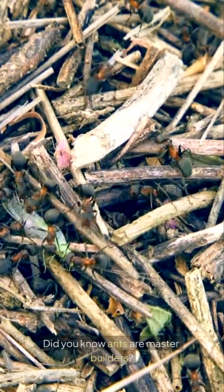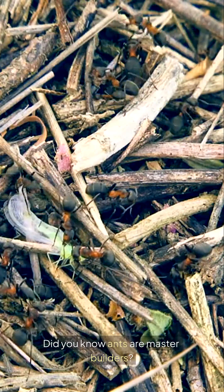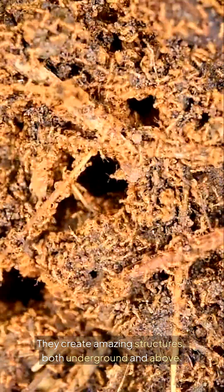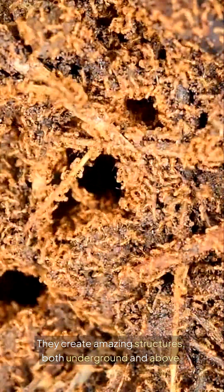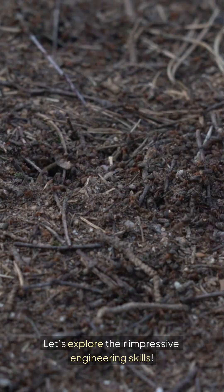Did you know ants are master builders? They create amazing structures, both underground and above. Let's explore their impressive engineering skills.